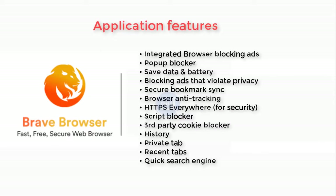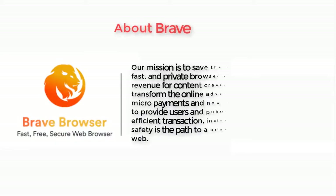Application features include: integrated ad blocker, pop-up blocker, data and battery saver, privacy-respecting ad blocking, secure bookmark sync, anti-tracking, HTTPS Everywhere for security, script blocker, third-party cookie blocker, history, private tab, recent tabs, and quick search engine.